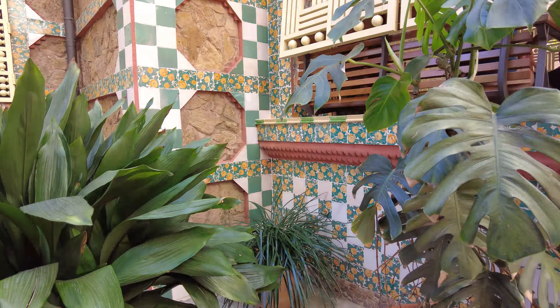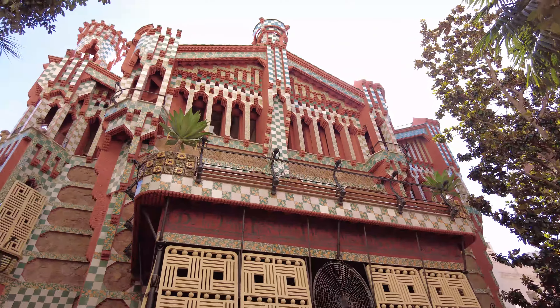Before leaving Casa Vicens, check my video about the Gràcia neighborhood — one of my favorites, super cool, trendy, and laid back. Back in time, it was actually a village far away from Barcelona. Can you imagine? The summer houses of the wealthiest people from the city were here. This house was inaugurated in 2017, so if you haven't been to Barcelona since 2017, it's time to come back. Let's go to our next hidden gem.